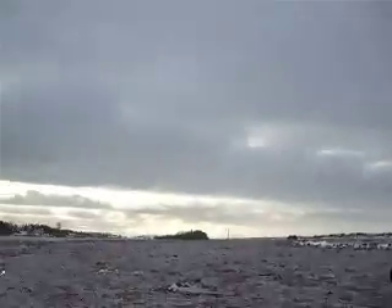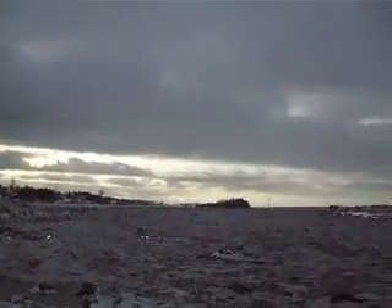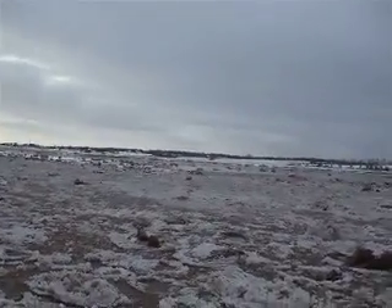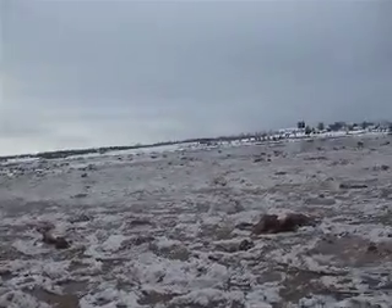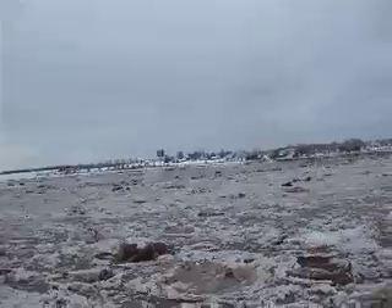Right here is a spot where a lot of people come to watch the tidal bore wave come in as it comes around the bend. I'm sorry I missed it. The river's flowing backwards right now.